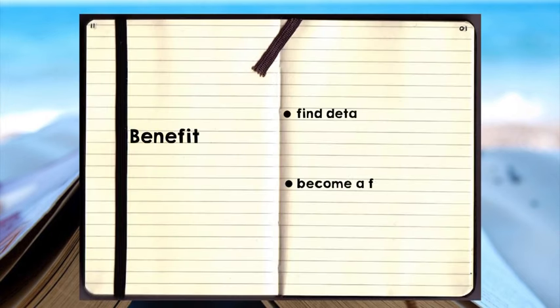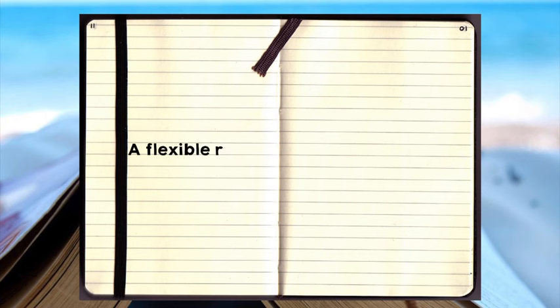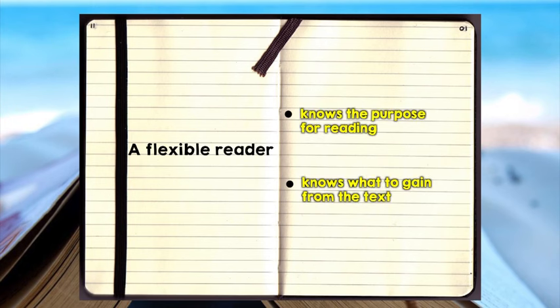There are several benefits of scanning. First, scanning allows you to find details and other information in a hurry. This is useful when locating statements, definitions, or formulas which you must remember completely and precisely. Secondly, scanning adds another high gear to your reading. You cannot read everything the same way — reading for pleasure and reading for an exam or study are two different undertakings. By scanning, it enables you to become a more flexible reader who knows your purpose and what to gain from the text in front of you.